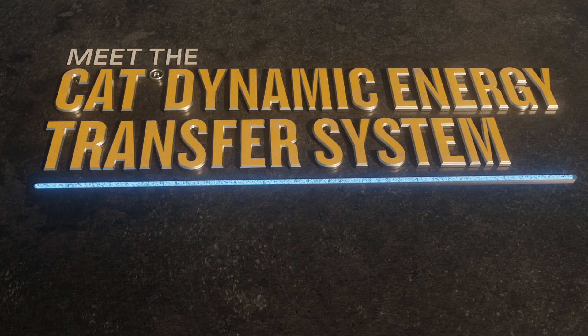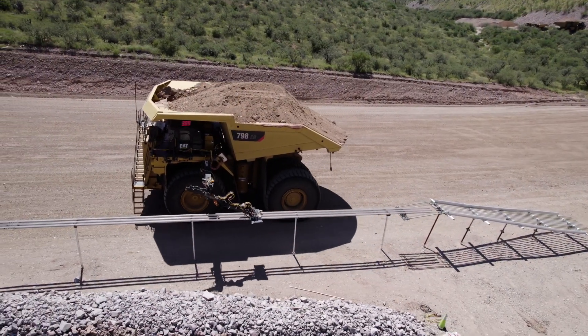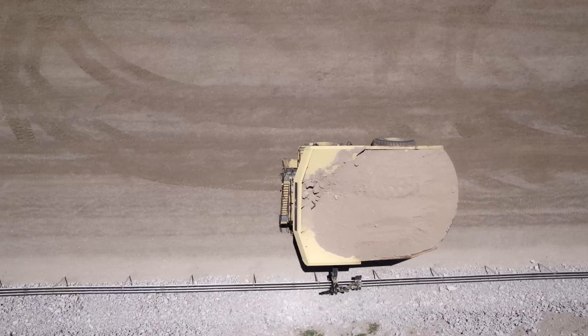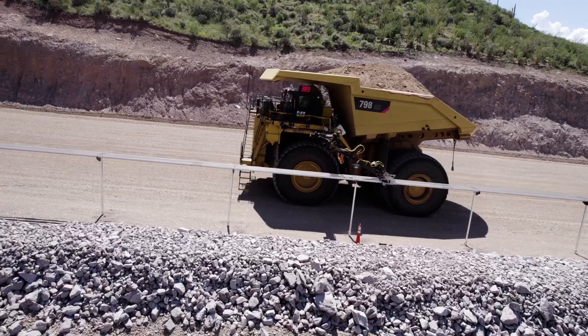Introducing our new CAT Dynamic Energy Transfer System. This design is focused on transferring energy safely, at the lowest total cost, and more. The side rail will allow for greater flexibility.